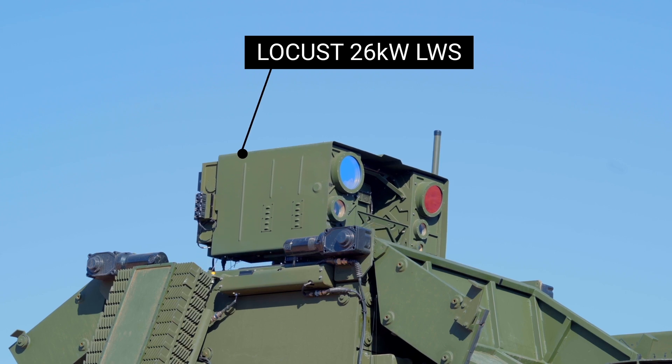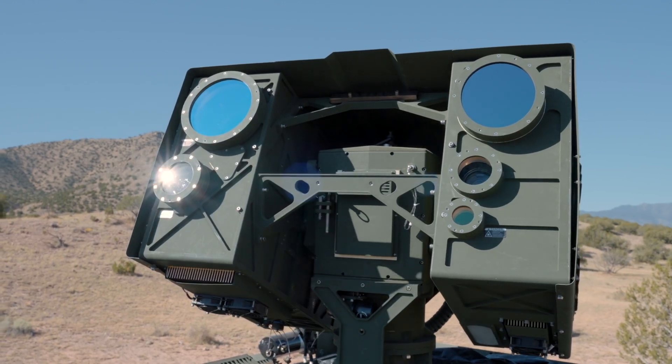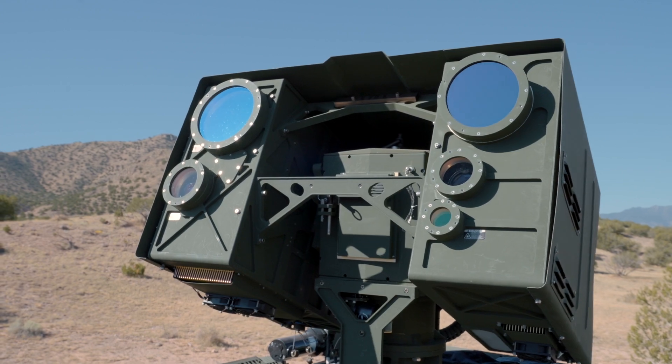What you see behind us is a counter UAS directed energy striker prototype that several industry partners put together over the last eight months. It's going to provide a directed energy capability that can kill group ones, twos, and three UASs at very long range.